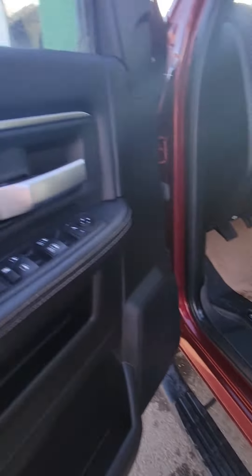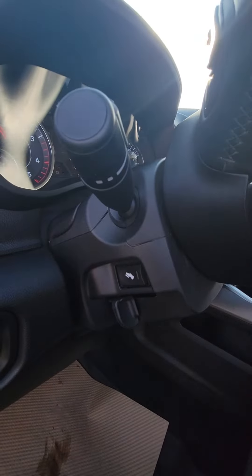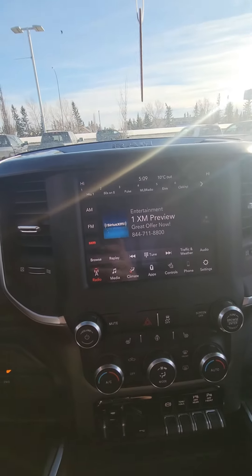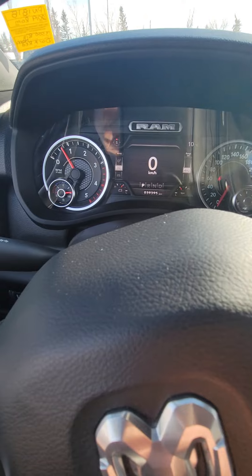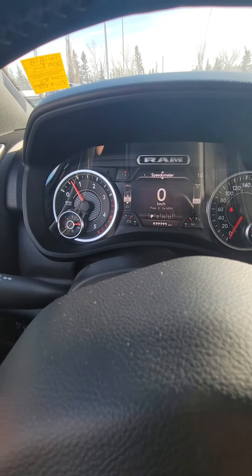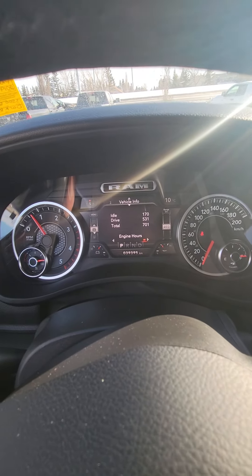It does have remote start, power seats, power windows, collapsible mirrors, auto headlights with adjustable pedals. Jump in here — you'd have the heated seats and heated steering wheel. The tow brake controller and everything like that. I did just fill this thing up, so you do have a full tank of fuel. The engine hours are 701 total, 531 of those were driving, so not a whole lot of idle time there.